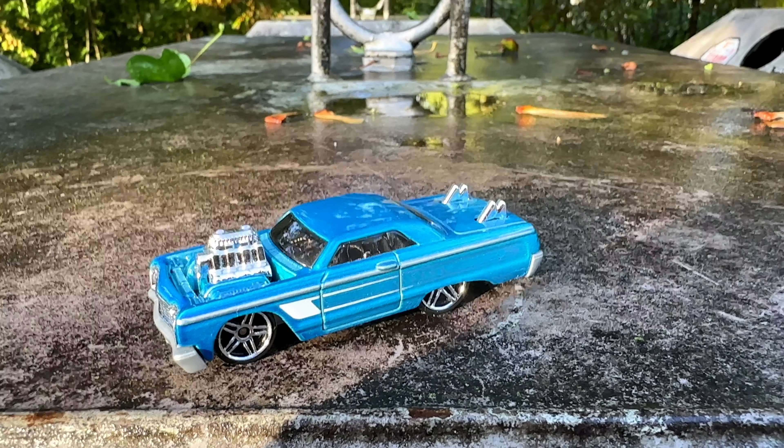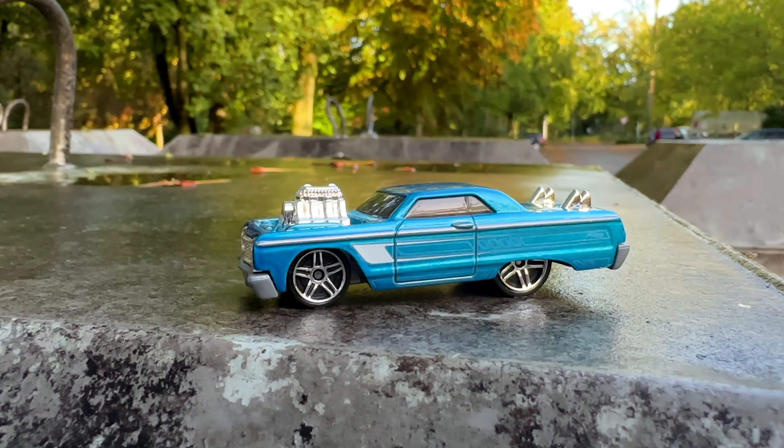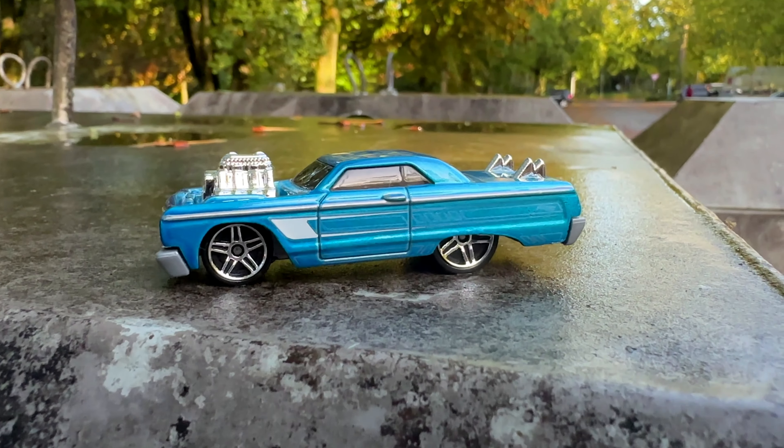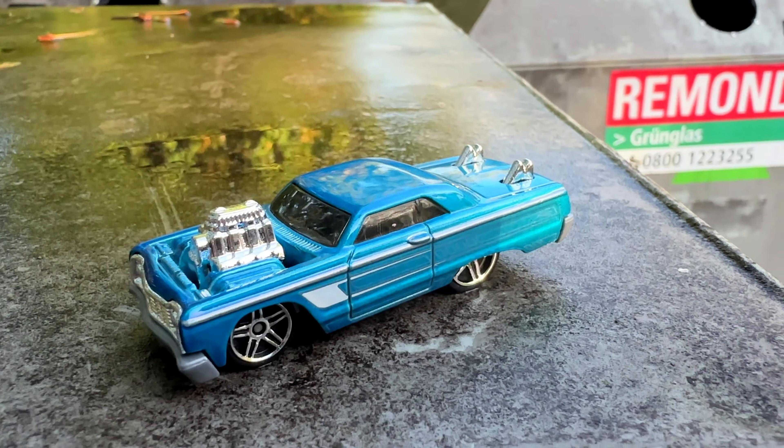I have to admit I was a bit skeptical at first, but now I love it. This Impala was added to the Hot Wheels lineup in 2004. With the first release the engine was even bigger. Too bad I only have the second release.